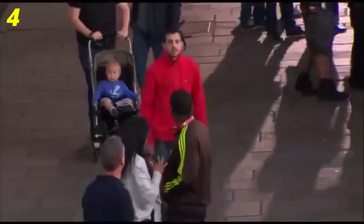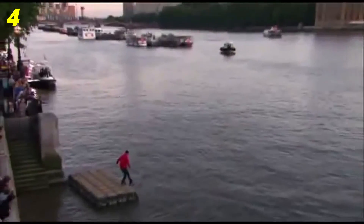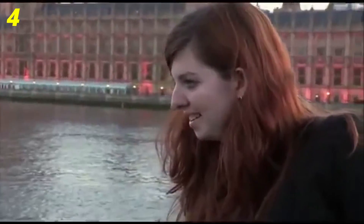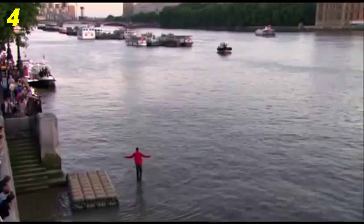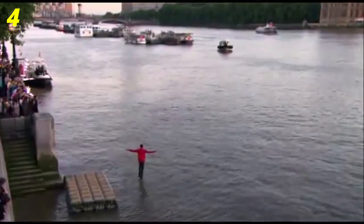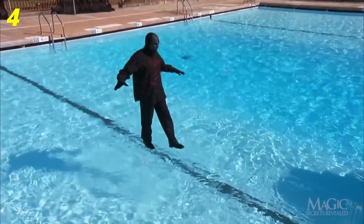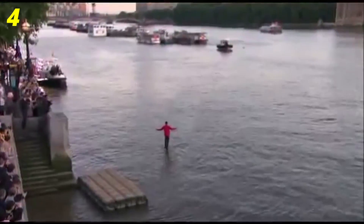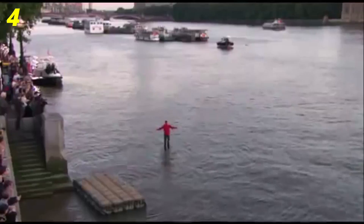Number 4. In 2011, British magician Dynamo shocked the world when, in the middle of the day surrounded by people, he walked on the River Thames. Yes, he walked on the water like a god — or it just looked like that. The secret behind this trick is a thick crystal clear glass hidden in the water. And since the River Thames water is dark, even from a close look you wouldn't be able to see the glass. So people watching from the bridge had no chance to notice anything suspicious.